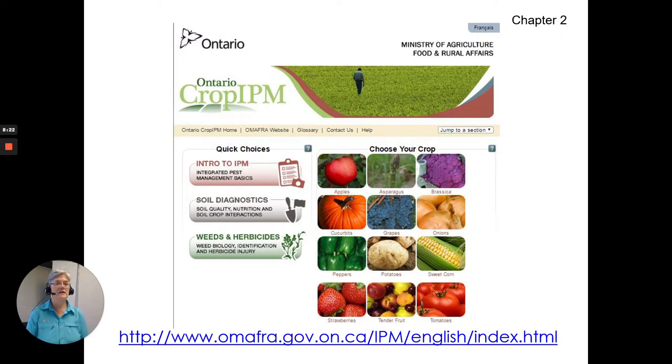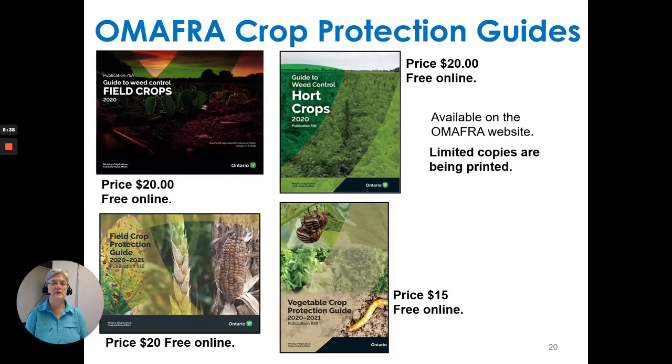The Ministry of Agriculture, Food and Rural Affairs has Ontario Crop IPM available — an excellent website for information on crops and IPM that's current for all those crops. There are also crop protection guides put out by OMAFRA. They are free online, and if you want to purchase a hard copy, go through the OMAFRA website to find Publications Ontario to get copies.